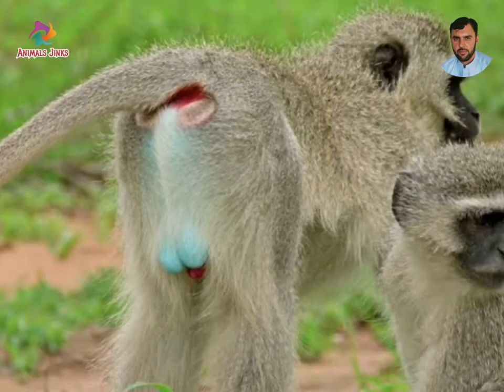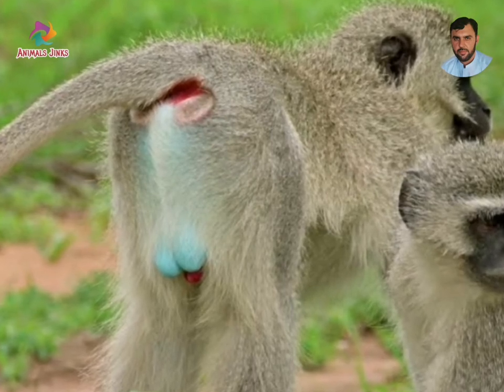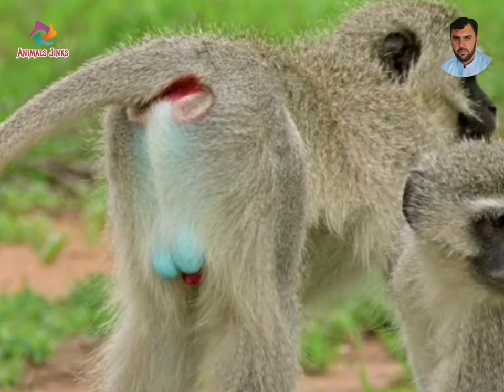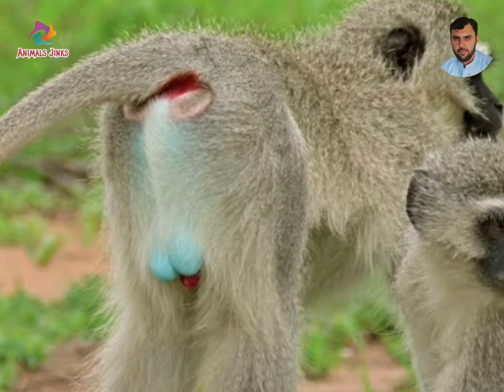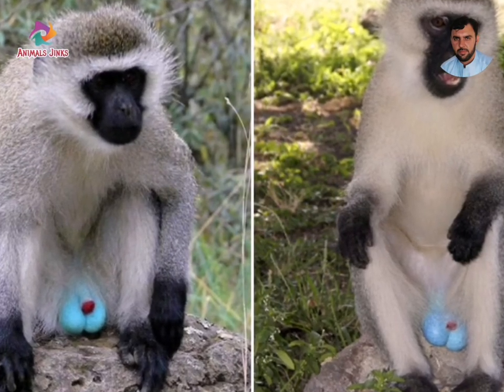The vervet is classified as a medium to large-sized monkey. The tail is usually held up with the tip curving downward, and the arms and legs are approximately equal lengths.